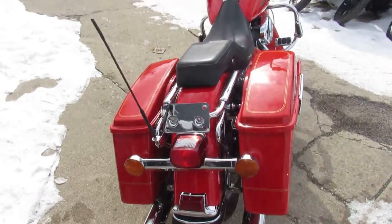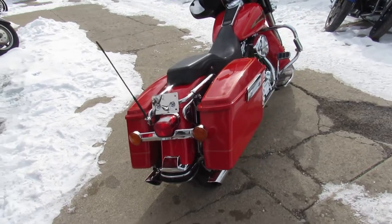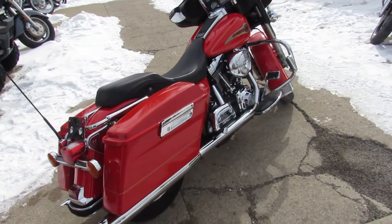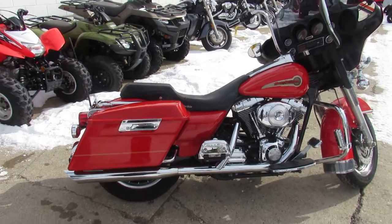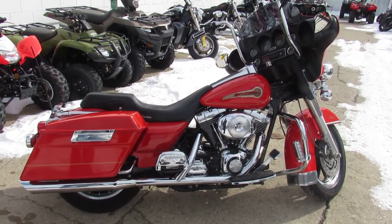It's got a custom Cobra seat, dual Python exhaust — makes this bagger sound as cool as it looks. Guys, can't go wrong. It's a lot of bike for $9,999. Visit our website: approvalpowersports.com. We got guaranteed financing.